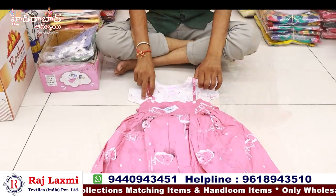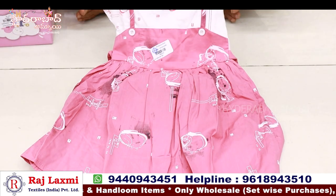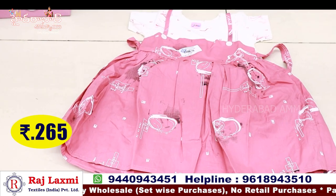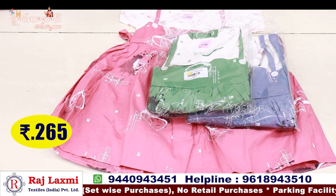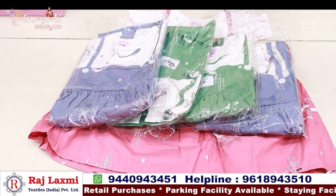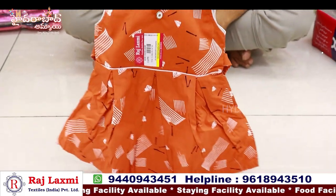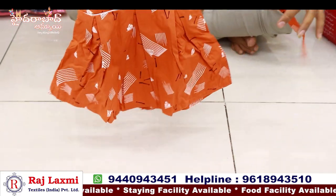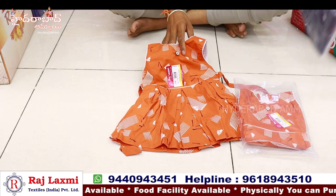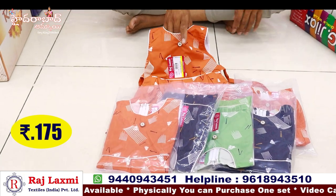It has a cotton frock — western frock style. Size 20, 3 to 5 size, 6-piece pack, 3 colours, 6 pieces. Frock with pure cotton fabric, digital print, front and back, full print. It has a 3-piece pack, 6-piece pack, 3 colour matching, total 3 different colours, 6-piece combo. Single piece for 175 rupees.